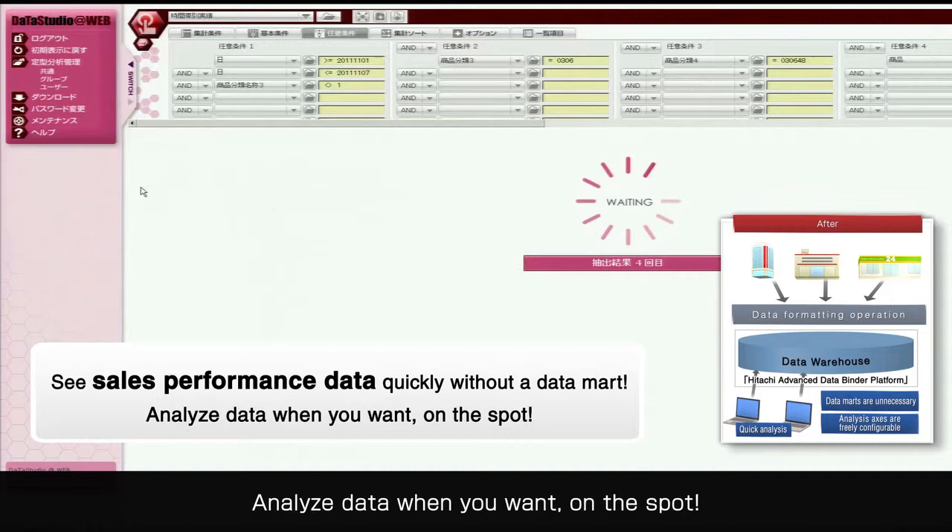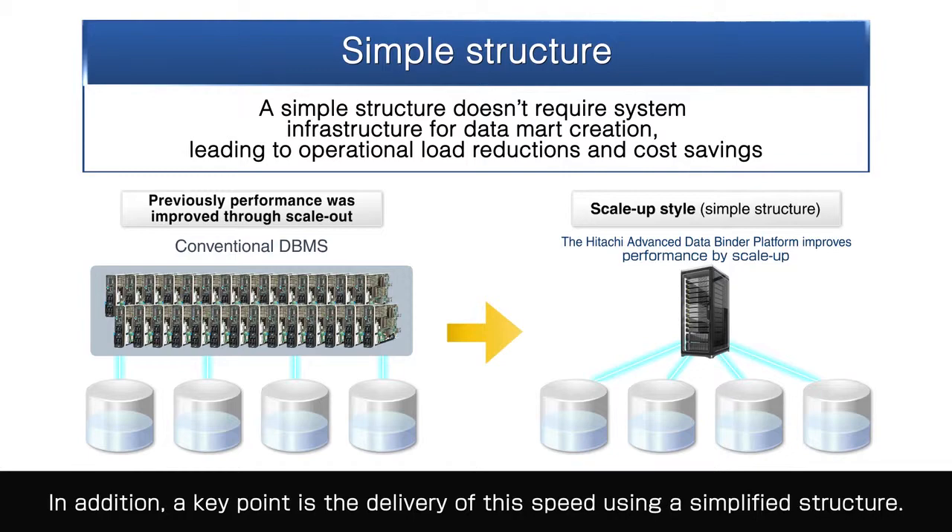Analyze data when you want, on the spot. In addition, a key point is the delivery of speed using a simplified structure.